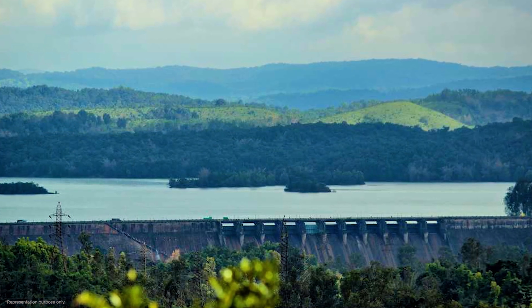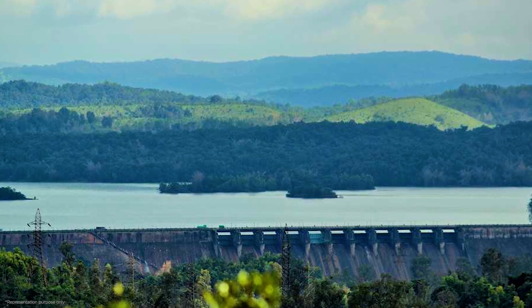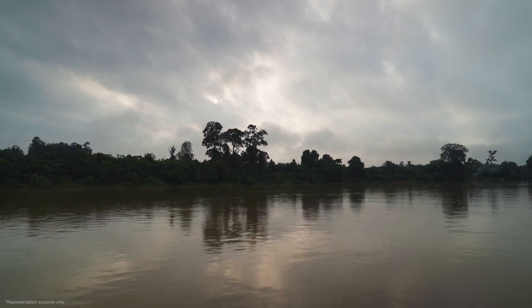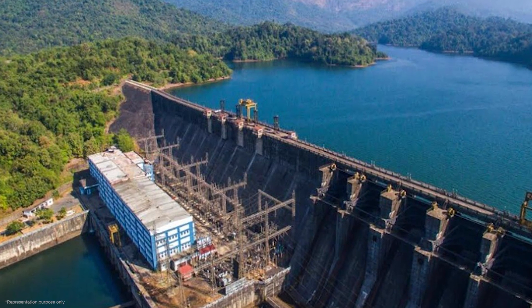The Linganamakki Dam across the river is really important for managing the water in the Sharawati River. It helps control the flow of water and also has structures to divert water along with four power stations to generate electricity.